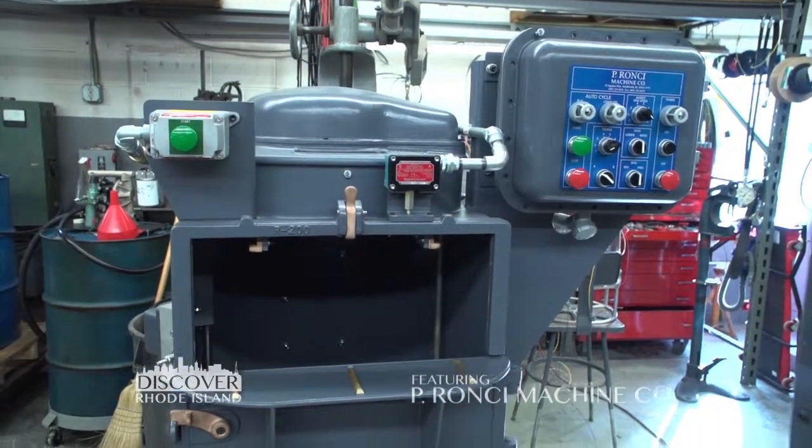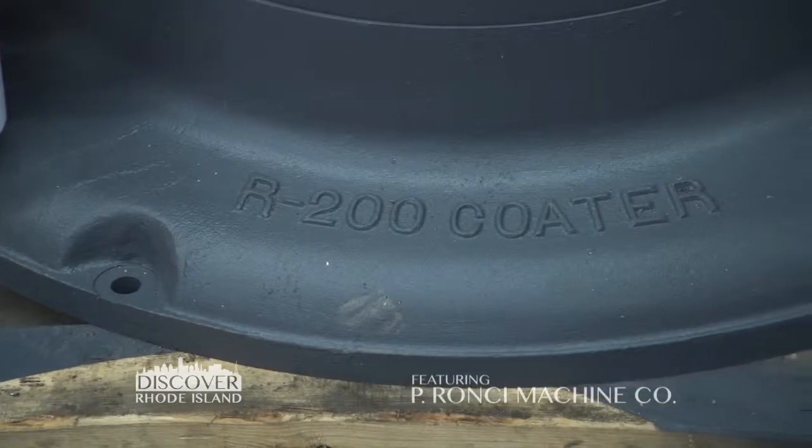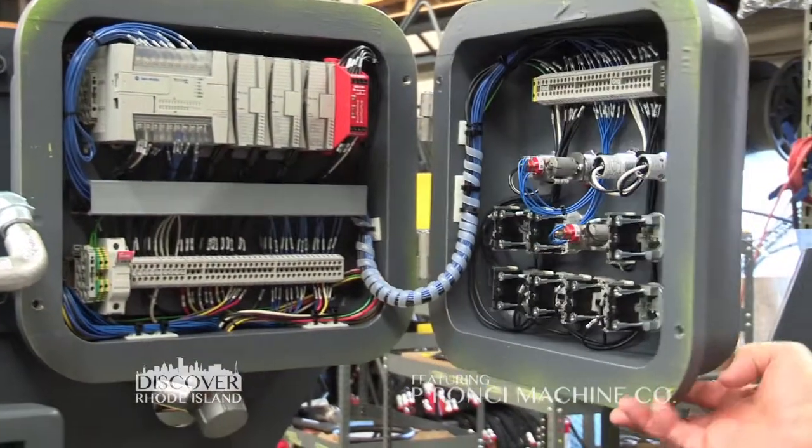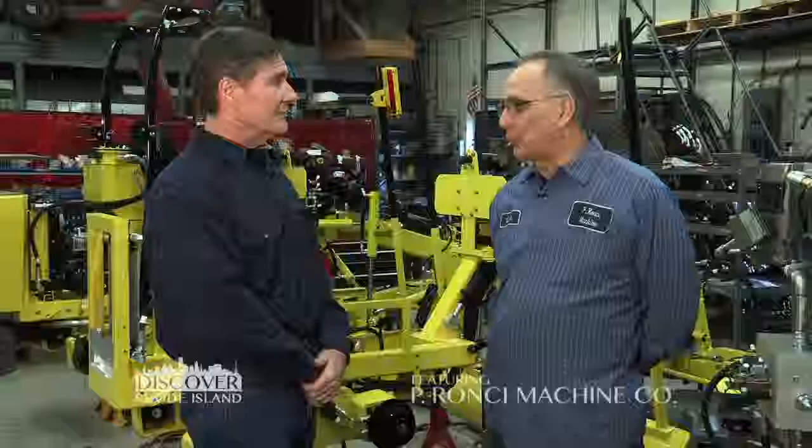We're here on the shop floor. Chuck, I know you make new machines but what else do you do? Well, we make brand new machines and we also rebuild old machines. They last a long time I take it? They last a very long time. We have machines 50 years old that we rebuild. So what's the difference between an old machine and a new one? An old machine was strictly run by hand, it was all manual. A new machine is all automatic, runs with a computer, it runs an automatic cycle all by itself. Now that's the coating machine? That's the coating machine. So when you update them you fully automate them so people like even myself could use it? You could use it.